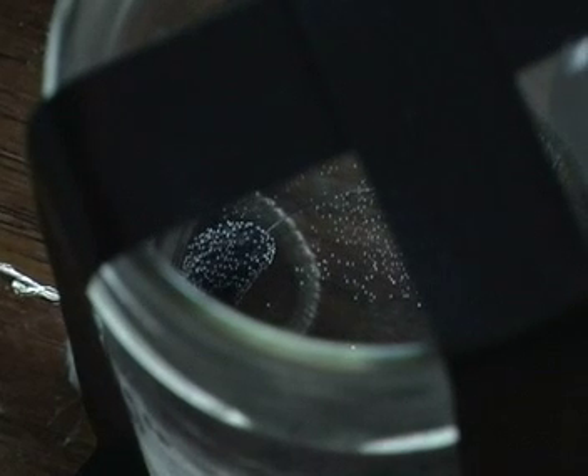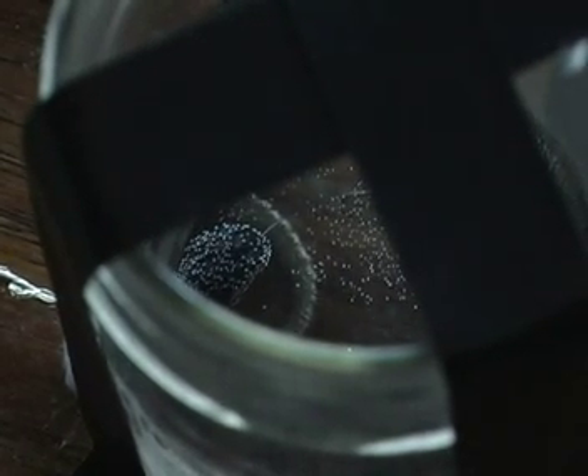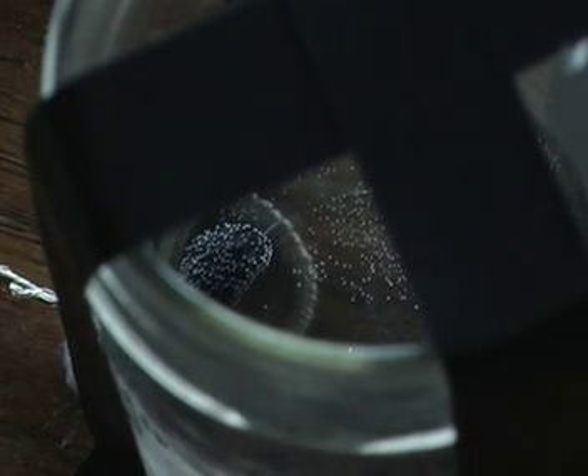There we are — totally covered in bubbles, and there's a slew of bubbles across the top of the water as well.